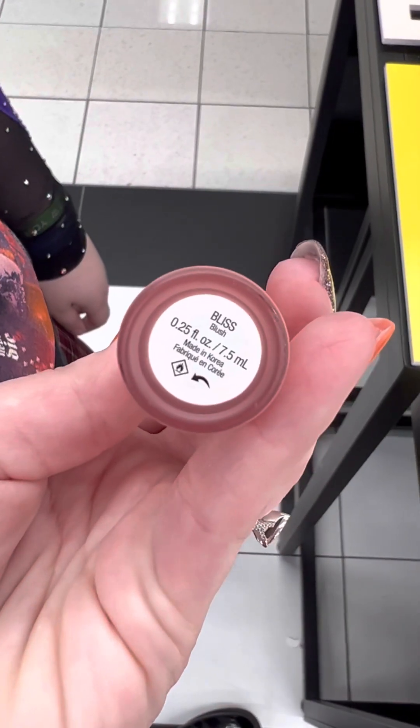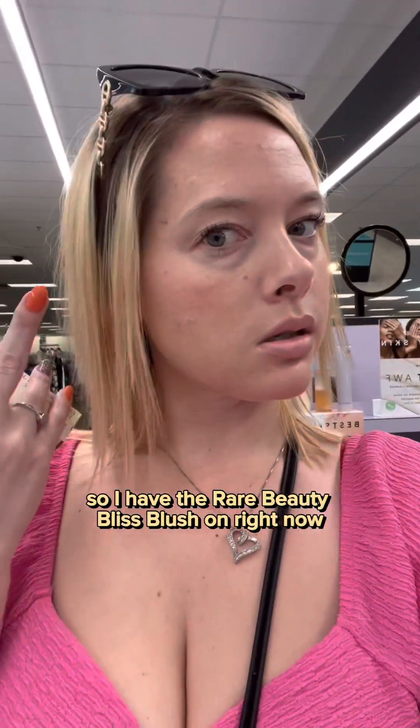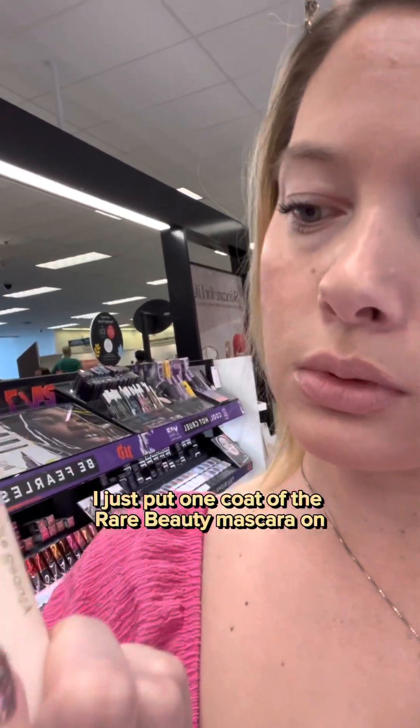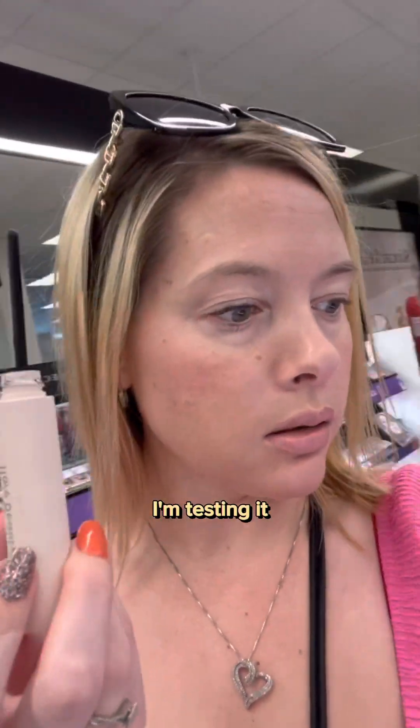I'm gonna get these two and try them on for you guys. I have the Rare Beauty Bliss blush on right now — they are sold out. I just put one coat of the Rare Beauty mascara on. I'm testing it.